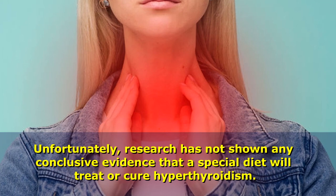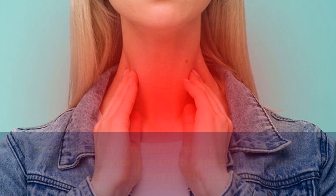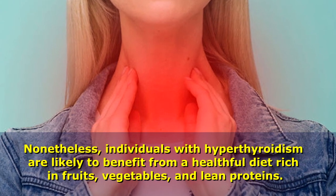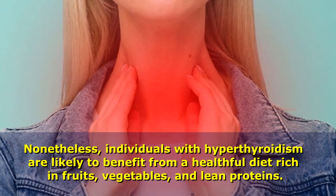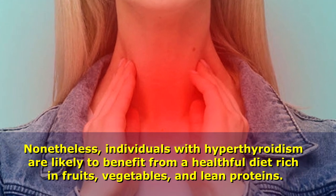Unfortunately, research has not shown any conclusive evidence that a special diet will treat or cure hyperthyroidism. Nonetheless, individuals with hyperthyroidism are likely to benefit from a healthful diet rich in fruits, vegetables, and lean proteins.